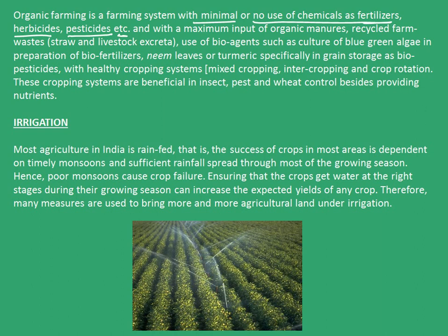And with the maximum input of organic manures, recycled farm wastes that are straw and livestock excreta, use of bioagents such as culture of blue-green algae in preparation of biofertilizers, neem leaves or turmeric, specially in grain storage as biopesticides, with healthy cropping systems that are mixed cropping, intercropping and crop rotation. These cropping systems are beneficial in insect, pest and weed control besides providing nutrients.